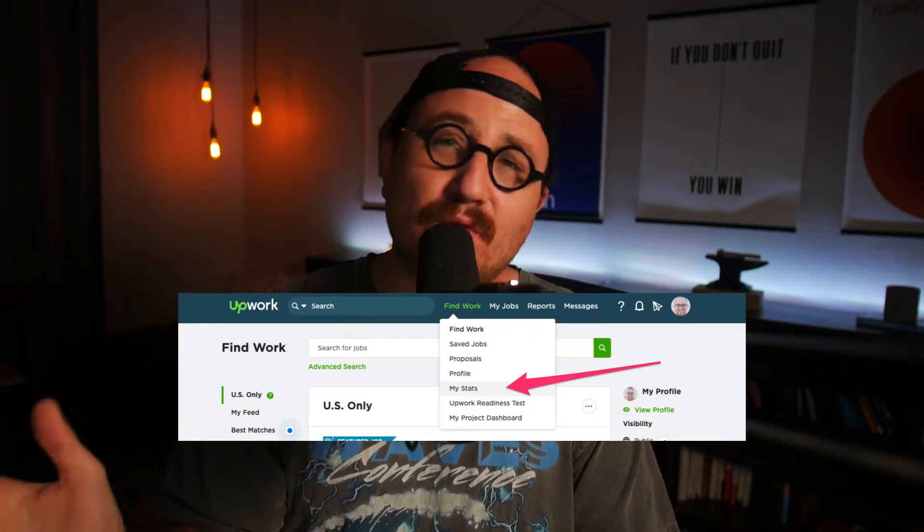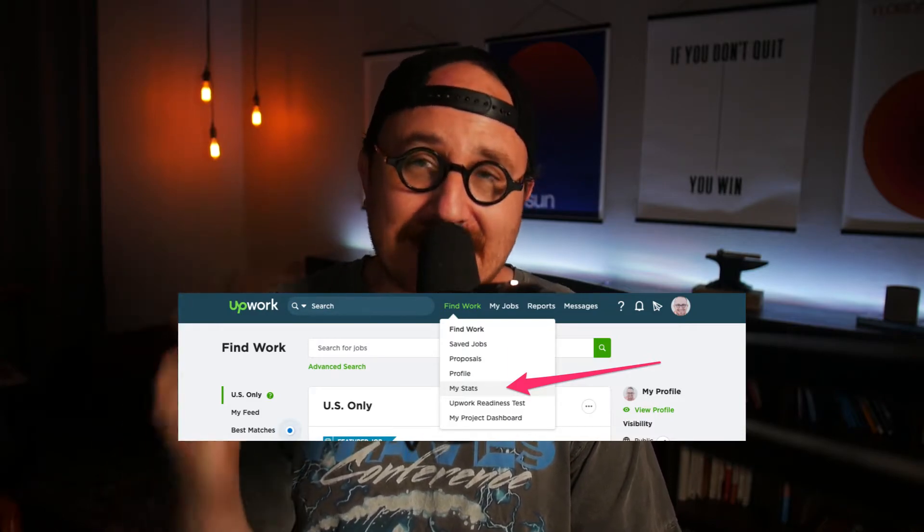Upwork has some statistics for you to consider to learn how to be better on the platform. Log into your account, go to the top menu, click Find Work, scroll over and click My Stats. There are three stats: client satisfaction, communication effectiveness, and marketing. We're going to look at marketing because it tells us what we're doing correctly with our pitches. There are three stats on this marketing effectiveness score: how often your profile is viewed in comparison to others, how many times you're interviewed in comparison, and how often you are hired in comparison.